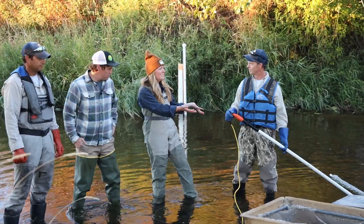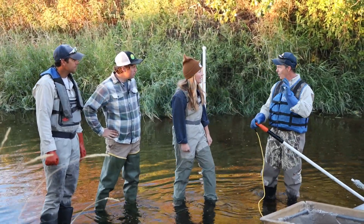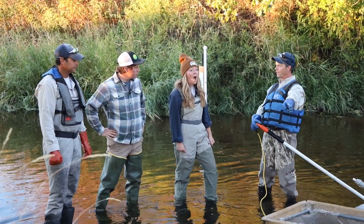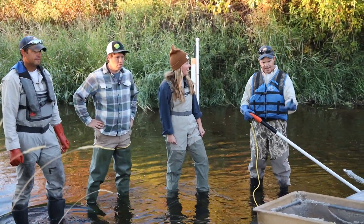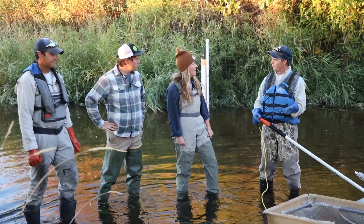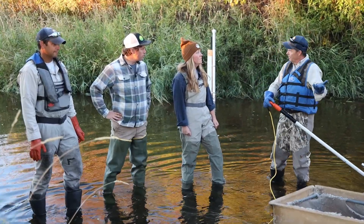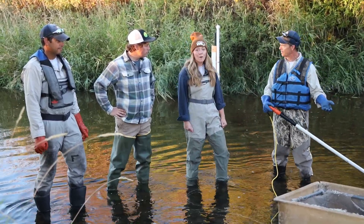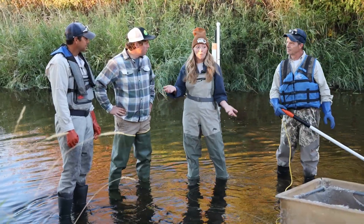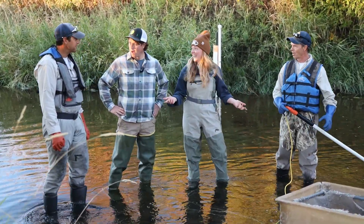And so what does the electricity do to the fish, and what do you do once you catch them? It only temporarily stuns them. We catch them in our net and put them in our live tank there. Then we take lengths and weights, do counts, and see the different species in here, and we find out how healthy this stream is. Wow, that's amazing. It looks like you guys have a lot of work to do, so we'll let you get to it — you guys mind if we watch? That'd be great. Amazing.